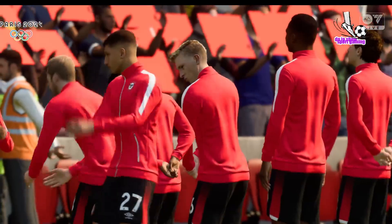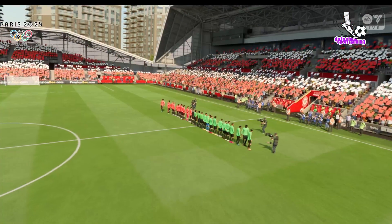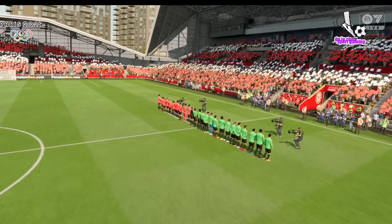Two good teams here, so I'm anticipating a really good game. The atmosphere is electric inside the stadium before kick-off, and hopefully we're not disappointed.